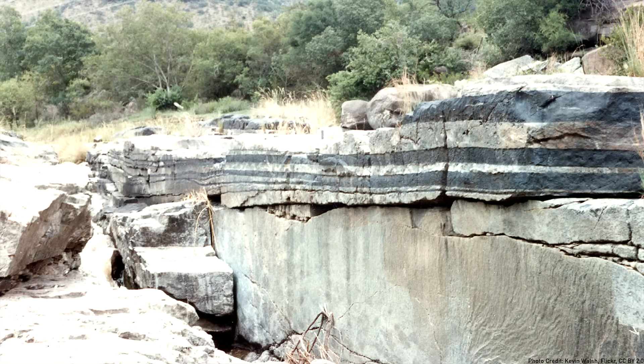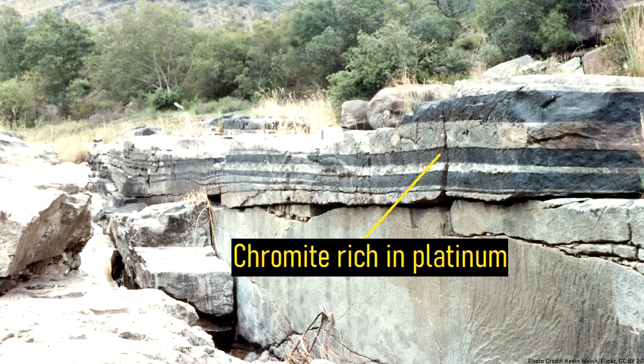This platinum, along with the nearby already platinum rich deposits, later solidified to form the largest reserves of the metal on the planet.